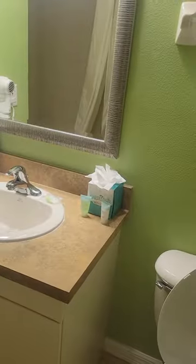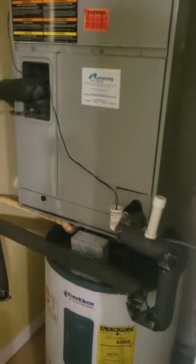This is the second bathroom — you'd think that's where the laundry would be. There's a bathtub, just your basic setup.